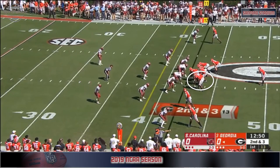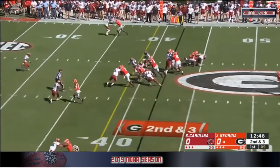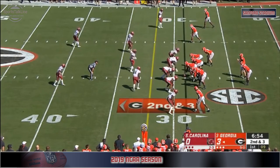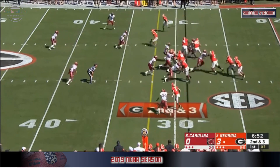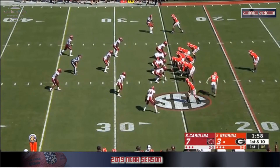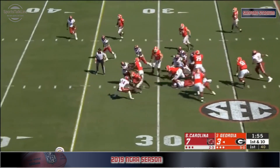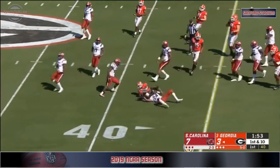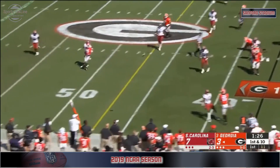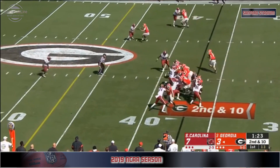The Gamecocks start off the year at two and three — they've lost two of their last three. Swift again right up the middle, he's got a first down and is more physical than a lot of college quarterbacks. Georgia likes to do perimeter screens on second down, but instead they'll hand it to Swift.